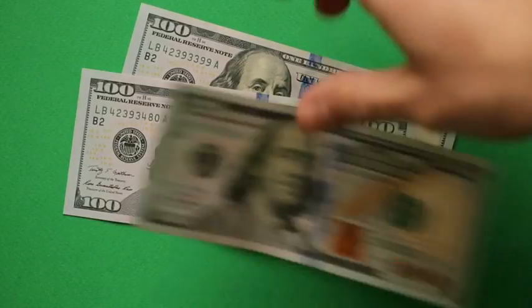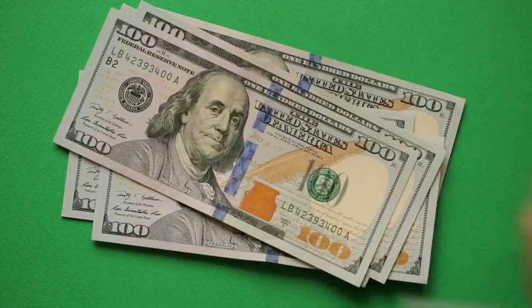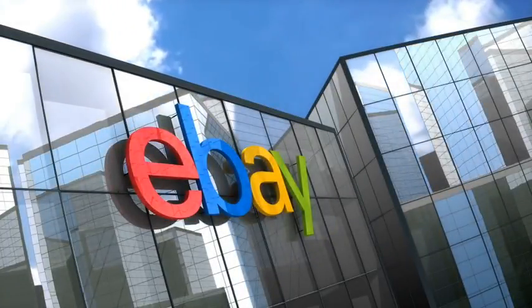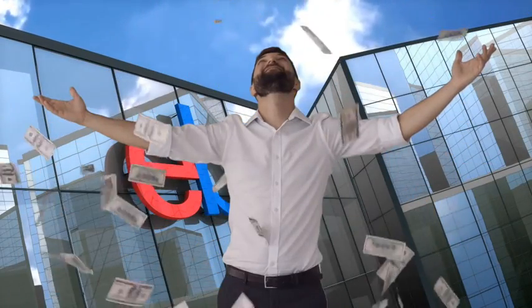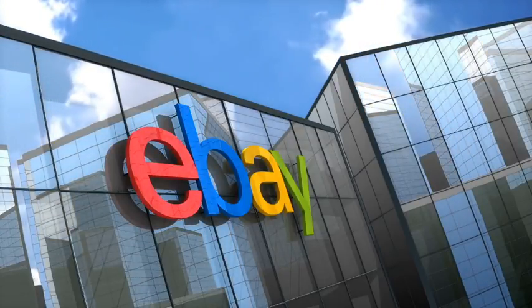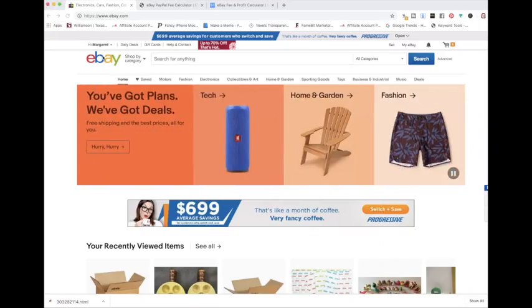In this video, we're going to be talking about whether or not you should accept best offers on your items on eBay. Whether you're just getting started selling on eBay or you've been selling for a while, you may be trying to decide if putting best offer on your items is a good idea, and if you do, you may need help figuring out if you should accept the offer that a buyer sends you. We're going to cover all of that in this video.